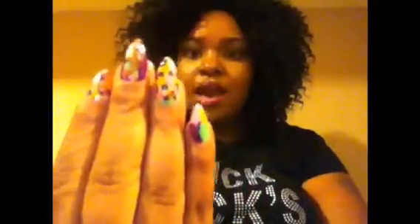You guys know I have the stiletto nails — that's nothing new. I've been having stiletto nails ever since my birthday, which was January the 8th. I got them cut down because they were a little bit too long. You guys know every time I get my nails I cut them down, because I can't really be stabbing nobody in the eye.